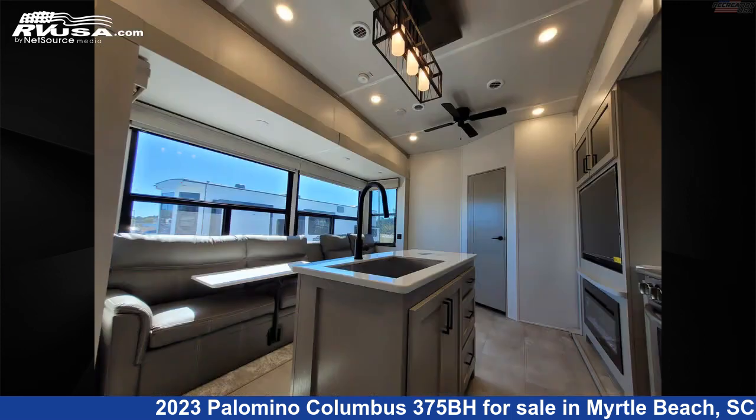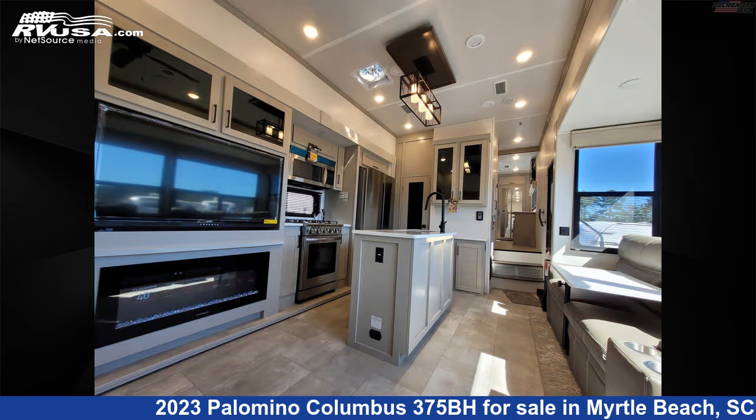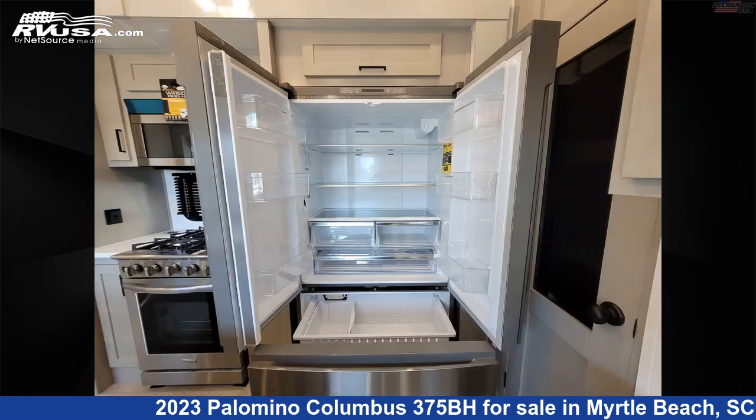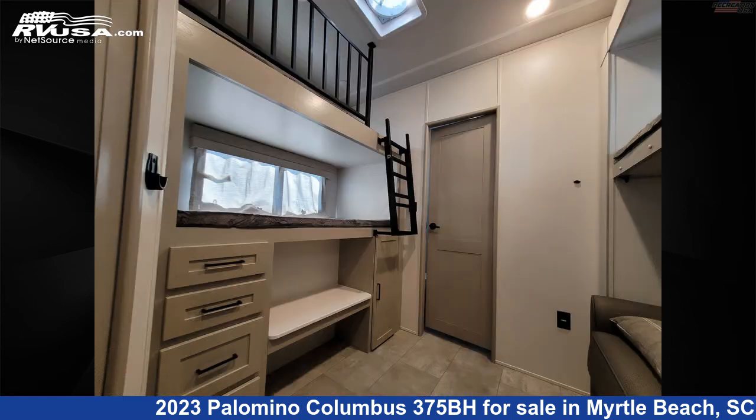This new Palomino is 42 feet 11 inches in length and features: Sleeps 8, Refrigerator, Carbon Monoxide Detector, Oven, DVD Player, Water Heater, External Shower, Spare Tire Kit, TV, Air Conditioning, Smoke Detector, and 75 gallons Fresh Water Capacity.